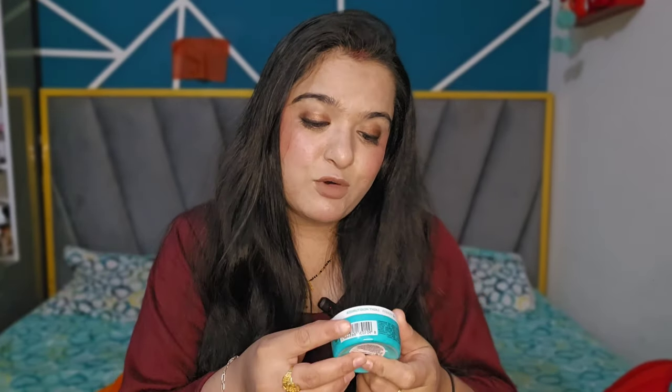I'll start with the moisturizer I began using first and still use currently — the Pond's Light Moisturizer. It is their non-oily fresh feel version. It has vitamin E and glycerin listed on the packaging, and it also contains niacinamide.